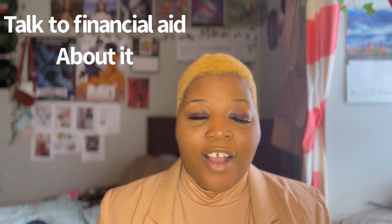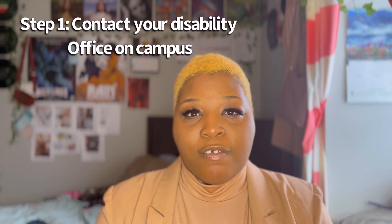I'm going to give you guys the steps I took. I was researching for a while and I thought there's got to be a way. So I contacted financial aid and asked how I could get rid of this, and they told me I have to talk to disability services. That's your main step — step one is to contact your disability office.